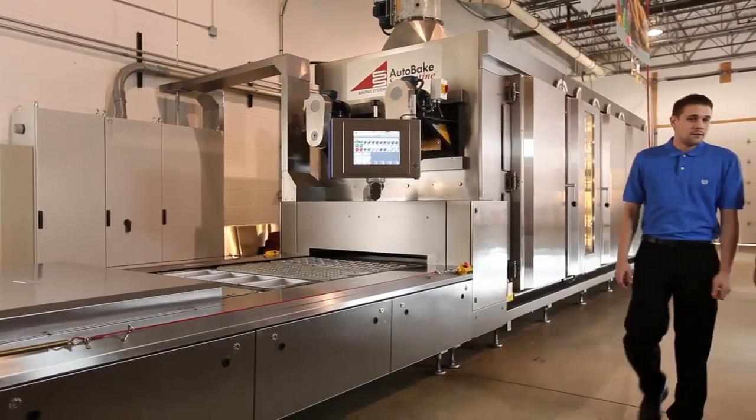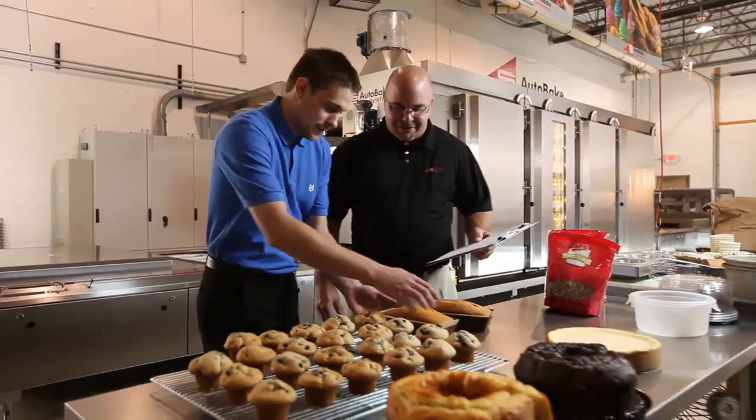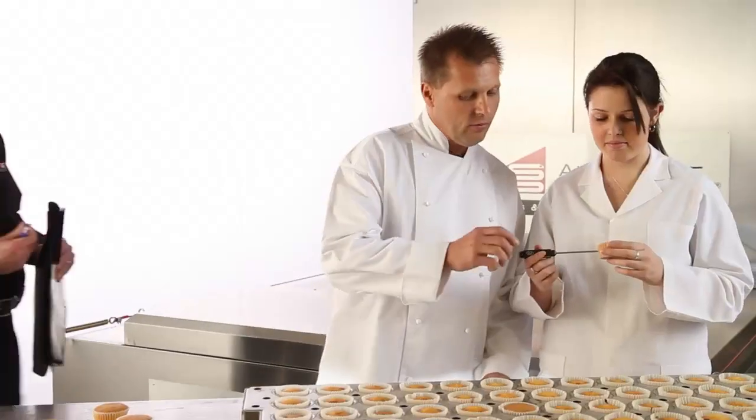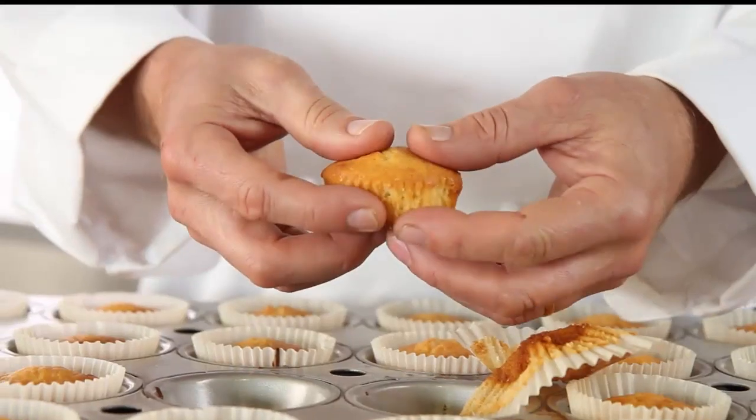We truly partner with our customers — we are genuinely part of their business. We spare no effort to support them indefinitely over many, many years of our relationship. Autobake's partnership approach begins at our test bakeries, where our master bakers work with yours to perfect your unique recipes for your individual product lines.